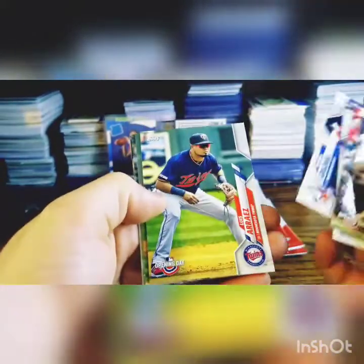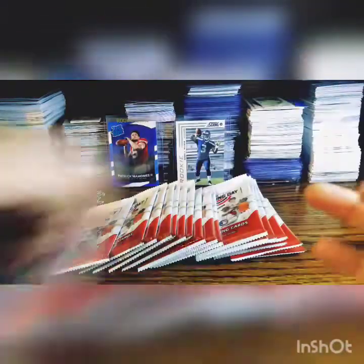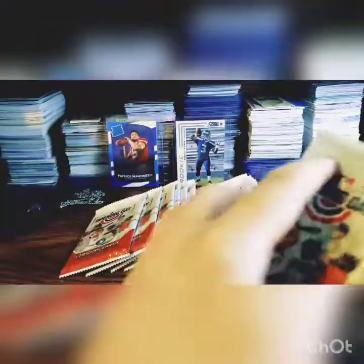I got a sticker — Paul DeJong, Sandy Alcantara, Randal Grichuk, Luis Arraez, Charlie Morton, Eddie Rosario, and a Pete Alonso sticker. I like the stickers — they're cool. You kind of get excited because I think it looks like a throwback card or something. Pretty neat.